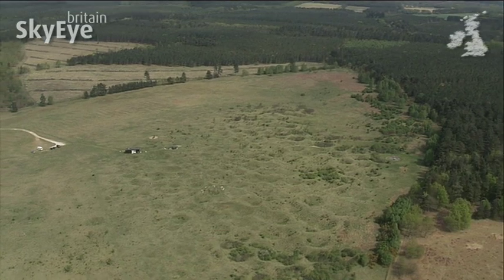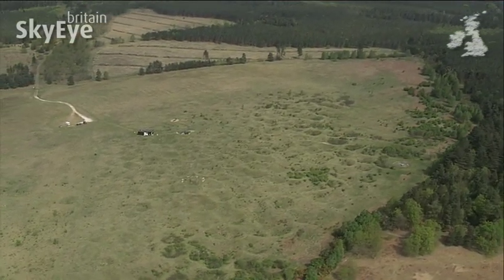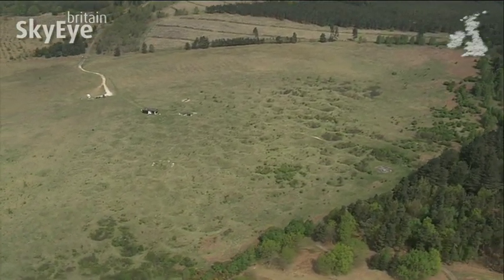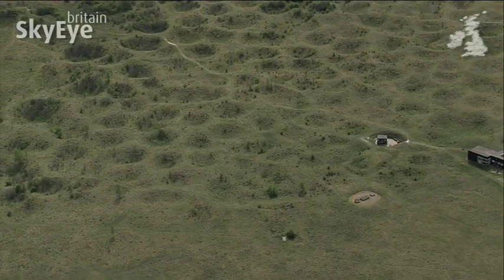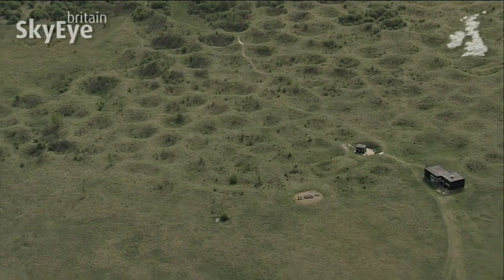In the centre of a massive Ministry of Defence training ground is an archaeological site that is cordoned off and looked after by English Heritage. Grimes Graves is a collection of mine shafts dating back almost 5,000 years.